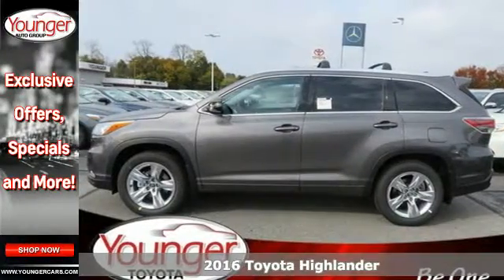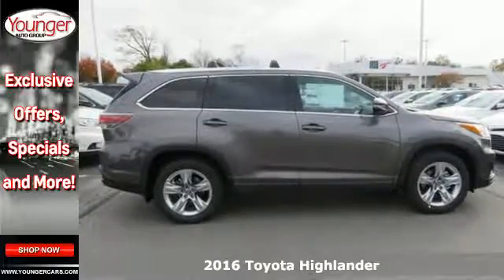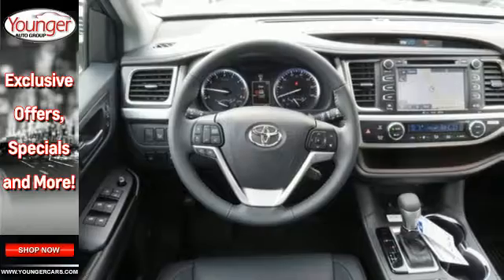It's a 2016 Toyota Highlander. It was made with power, space and comfort for the fast-paced, schedule-packed, barely-timed to breathe life you experience every day.